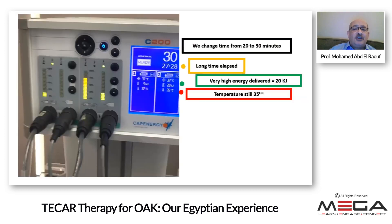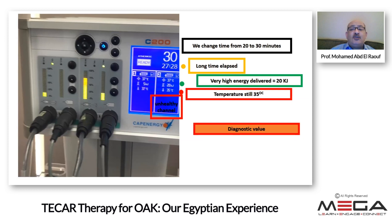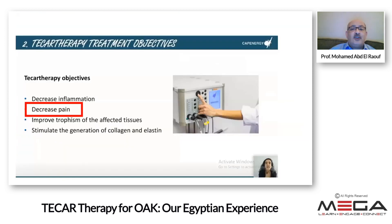We extended the session to 30 minutes. After 27.5 minutes, the temperature in the second channel was only 35°C, and the energy delivered was 20 kilojoules compared to only 5 kilojoules in the healthy channel. So this channel is unhealthy — the patient has osteoarthritis. This has both diagnostic and prognostic value. Sometimes a patient has unilateral pain, but when both channels show disease, you know the pathology is bilateral.